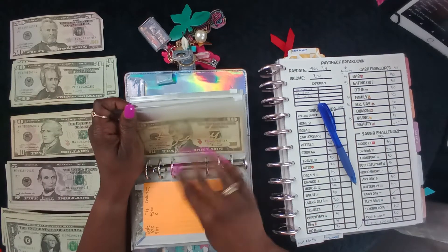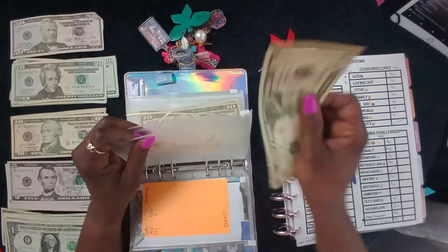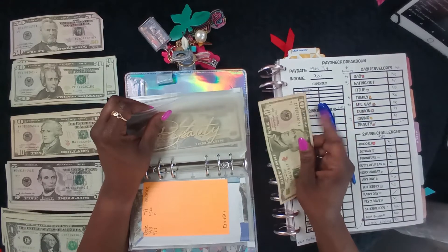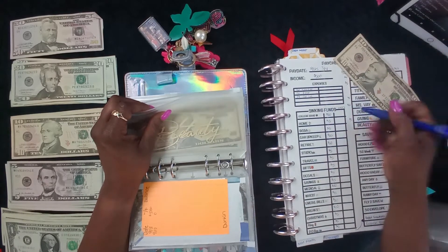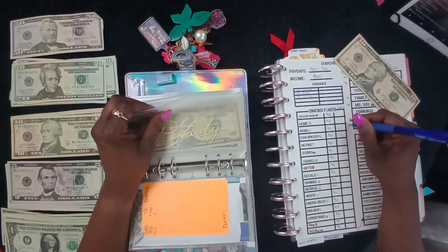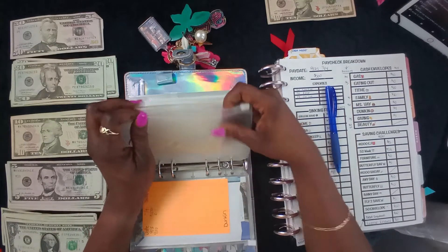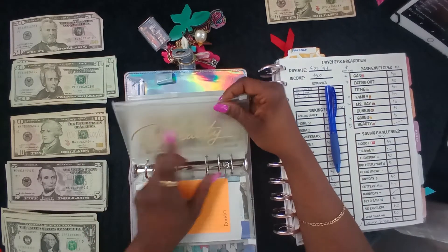This ten dollars, since I spit it out of my account, is going to go to debt snowball. So we're going to put that ten to the side. And beauty is not getting anything this week.